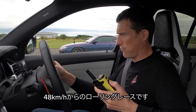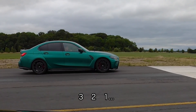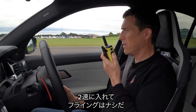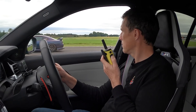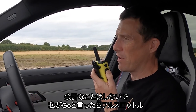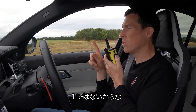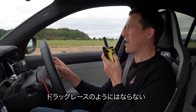Now we're going to have a rolling race from 30 miles an hour in second gear. Luke keeps going on 'one' instead of waiting for 'go'. After multiple false starts and instructions — don't brake boost, just floor the throttle when I say 'go', not when I say 'one' — the clue is in the word. Luke, you're just reeling from that drag race thrashing. We're taking traction out of the equation now.